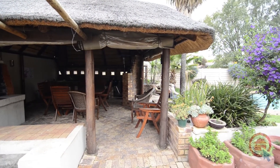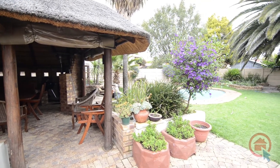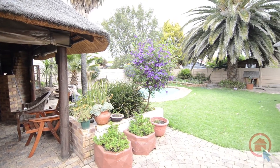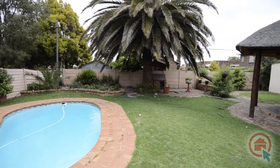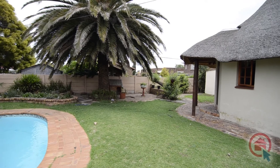Outside there is a spacious entertainment lapa featuring a built-in braai and bar. The lapa overlooks the sparkling swimming pool set in the well-manicured garden. Be sure to view this lovely property and make this house your next home.